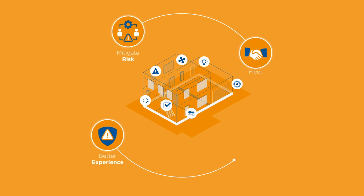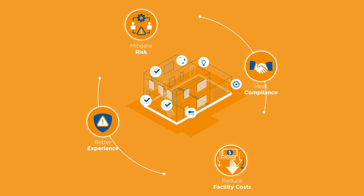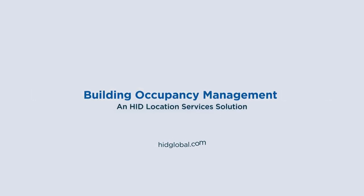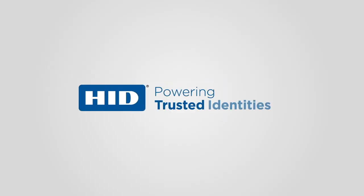Mitigate risk, meet compliance, and reduce facility costs. Learn more about HID Location Services today.